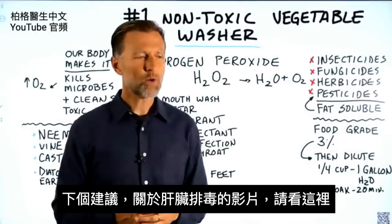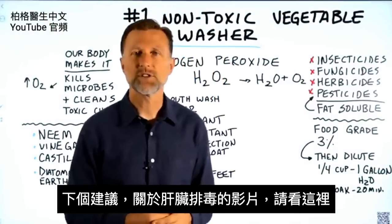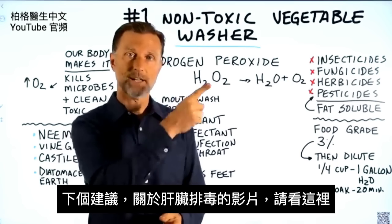Since we're on the topic of poisons, you may want to watch this video on how the liver deactivates or dismantles poisons from your body.